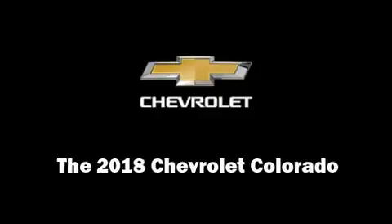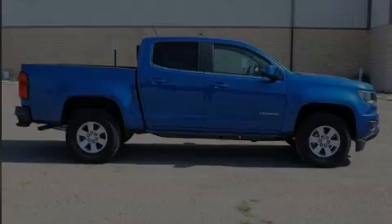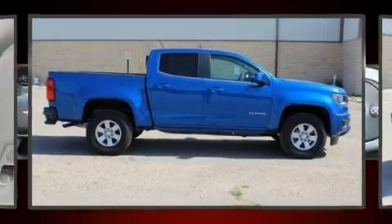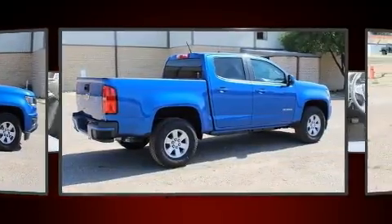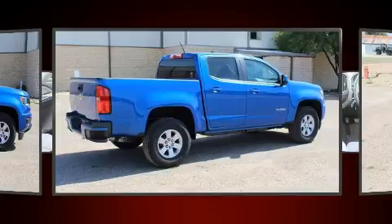Sensibility and practicality define the 2018 Chevrolet Colorado. This four-door, five-passenger truck offers the latest in technological innovation and style.